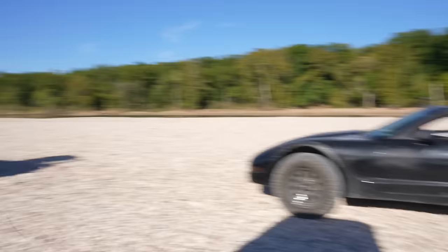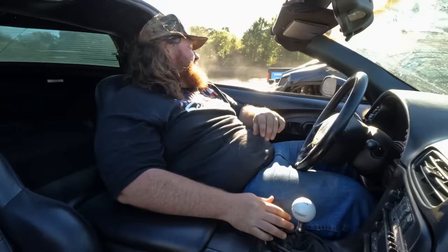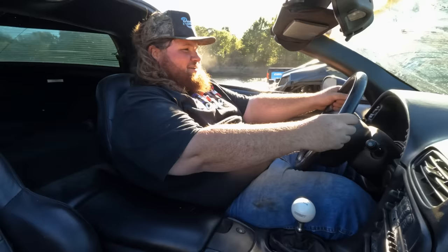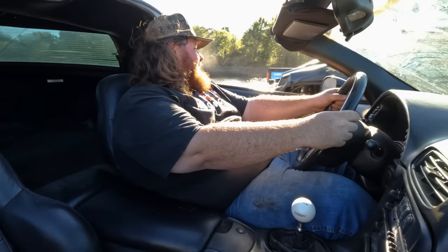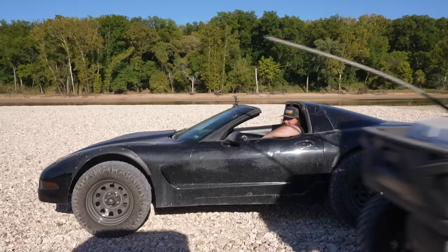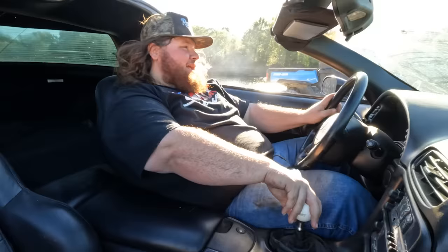I'm messing up on the shift, guys. I went to grab second and missed it — couldn't get pulled into second. That's the only way he got ahead of me. It's not great taking off, but once you get it over 20 and lean into it, it gets after it. Good thing I missed second or I'd have gapped the hell out of him.